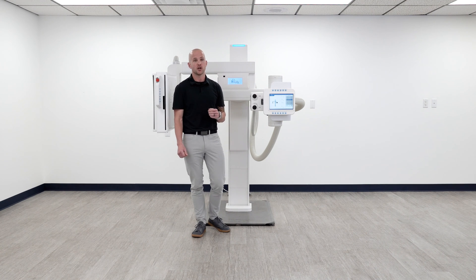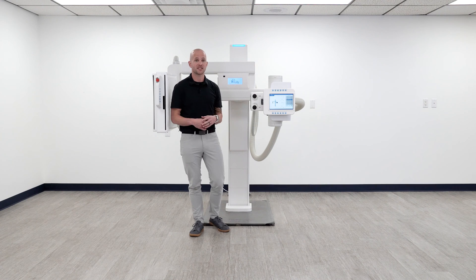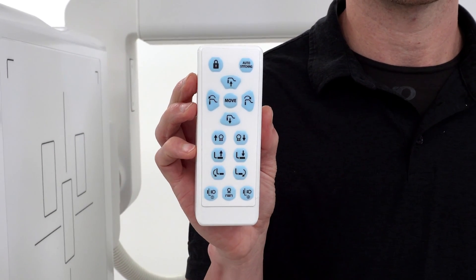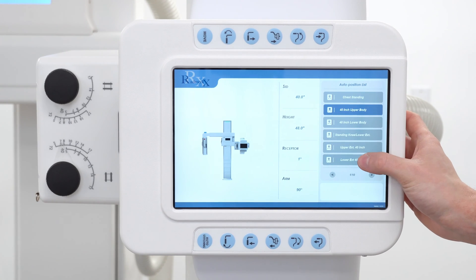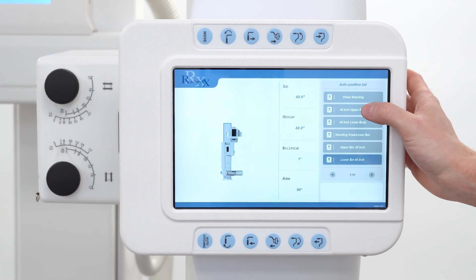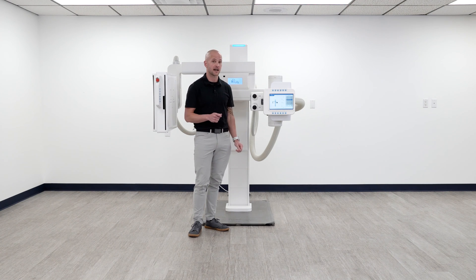After you select your position, you can move the system by using either the bucky or the tube side positioning controls or through the preferred convenience of the wireless remote control. The touchscreen is going to show you a preview of the next position that the arm is going to drive to when you choose a view in the software before the system moves at all. So this is going to limit any positioning errors and save the technologist time.